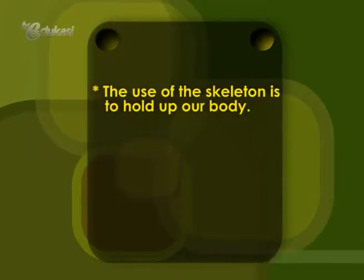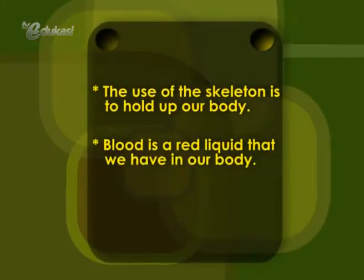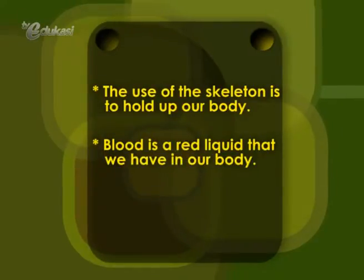Alright, so now we're going to discuss about describing parts of the body. Please, guys and girls, pay some more attention to get closer information about the body. The facts are: the use of the skeleton is to hold up our body. Blood is a red liquid that we have in our body.